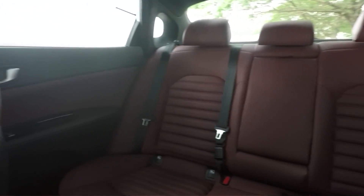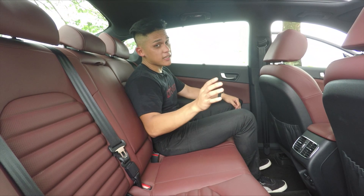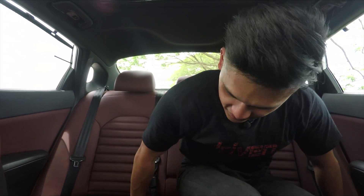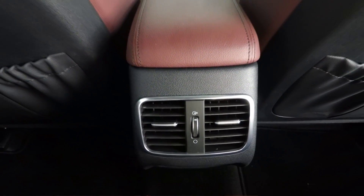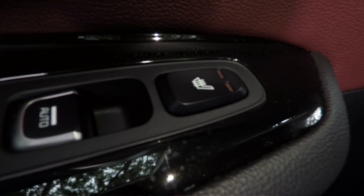Back here, legroom is pretty decent as you can see. Headroom, not so much. There's actually more space in the Accord and the Passat in the backseat compared to this. Moving to the middle, things get a little bit tighter — the seat is slightly raised and the roof tapers down, so it's not really advisable for adults. On the plus side, you do get air vents, twin power sockets, and a sun blind for both sides. And if you think Malaysia is not hot enough, you can always use the heated seats function.